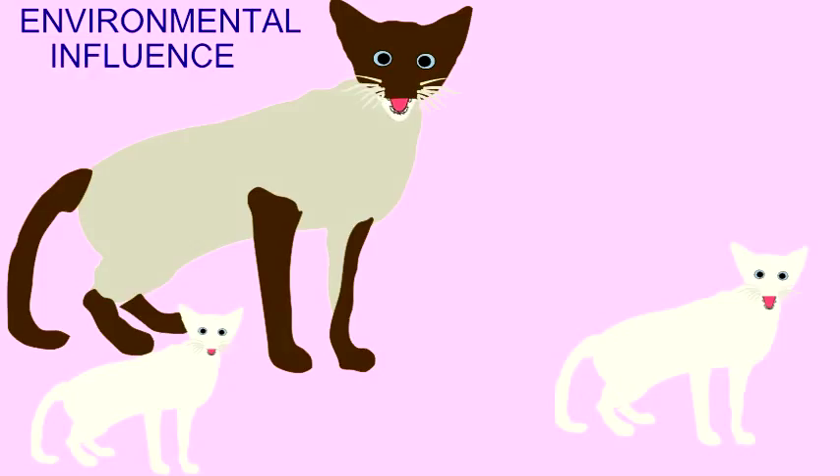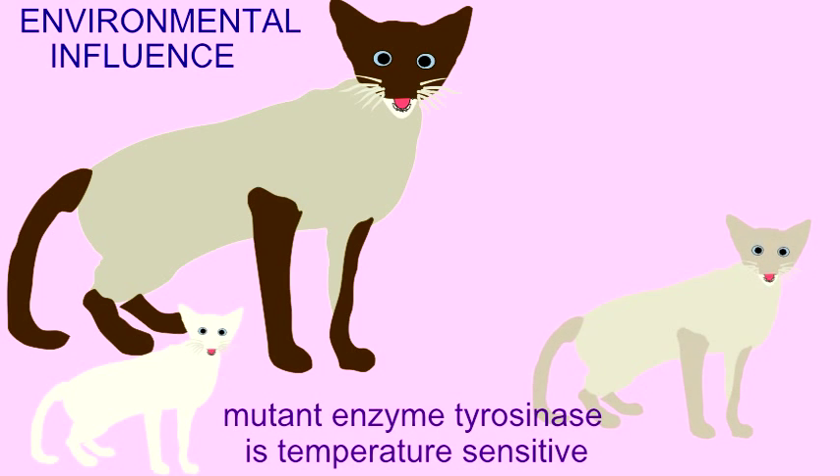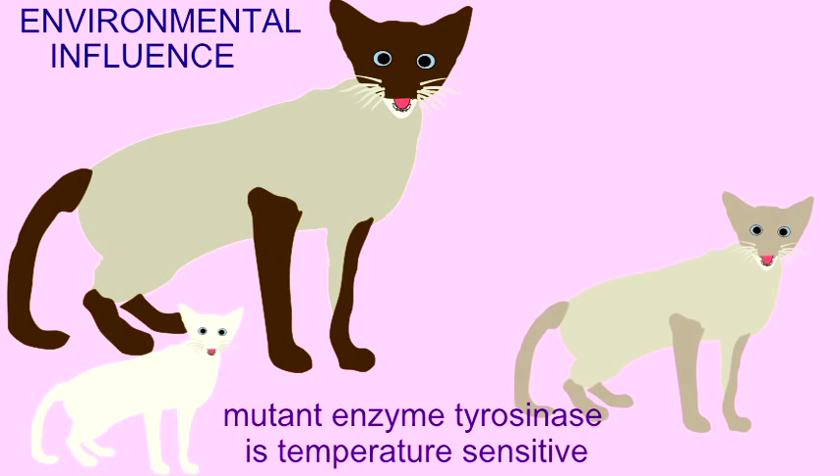Siamese cats do not possess genes to make brown pigment on the legs, but simply a gene which will allow dark pigment to be made wherever it is cooler. If Siamese cats are raised at colder temperatures, their body becomes darker.